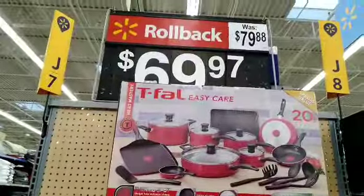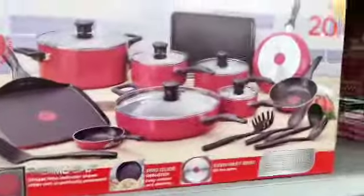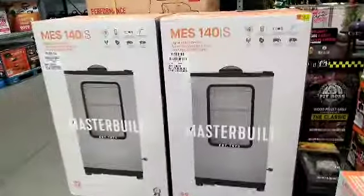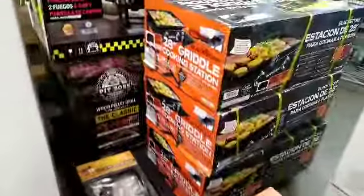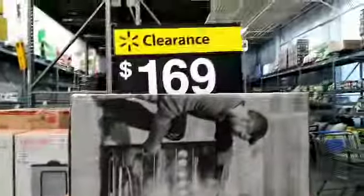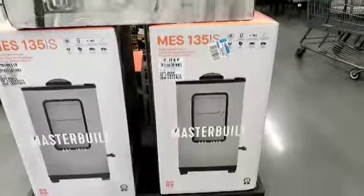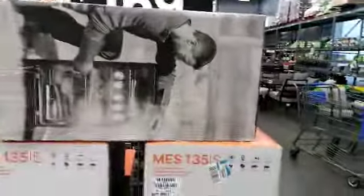Walmart has this one for $69.97 and these are all the pieces that you get. They have the electric digital smoker for $1.99, the gas griddle for $10. This is the larger one and the smaller one is $1.19, and then they have the grill — yeah, that's a griddle.